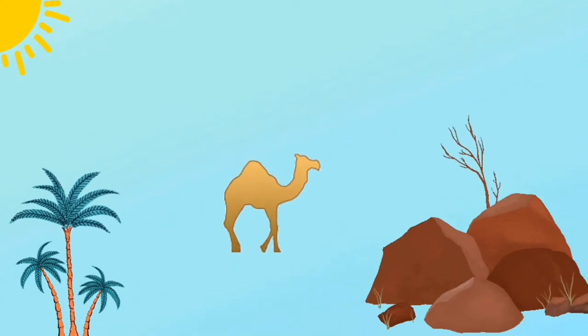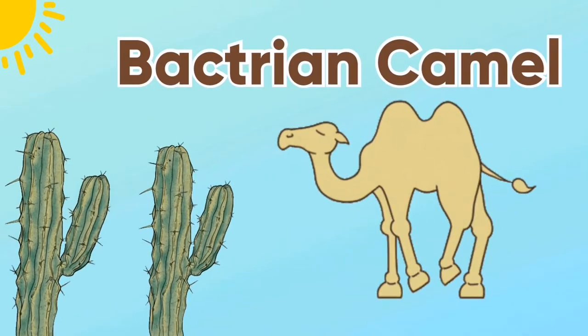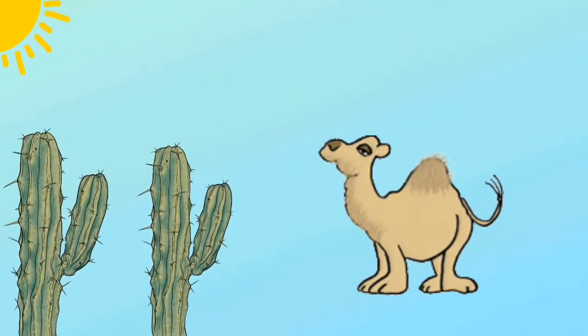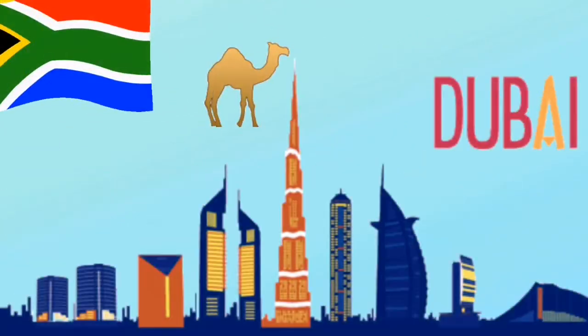There are two different types of camels. The first one is the Bactrian camel — this one has two humps. And next is the dromedary camel, which has one hump.